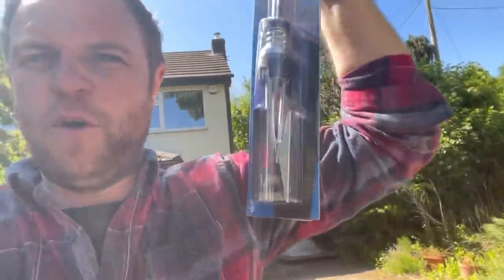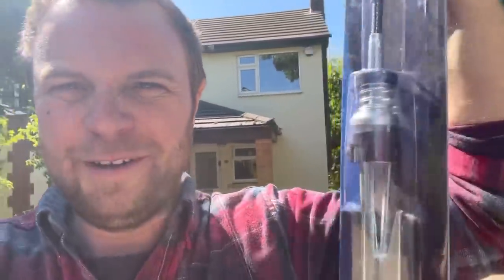Quiz question for you - if you know, you know. What's that for? If you think you know, leave a comment below.